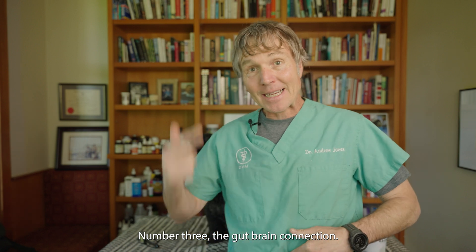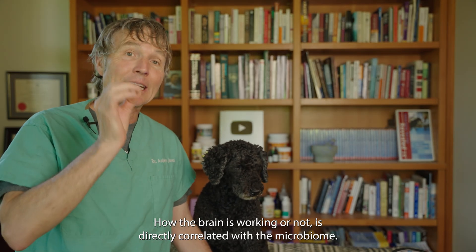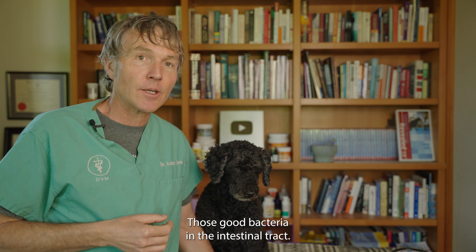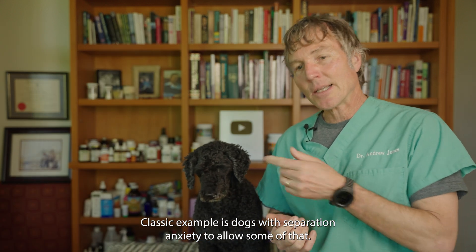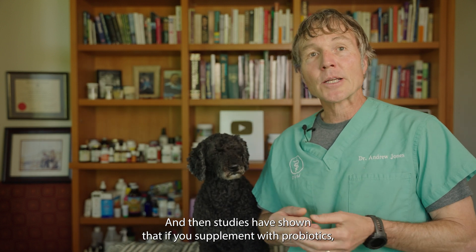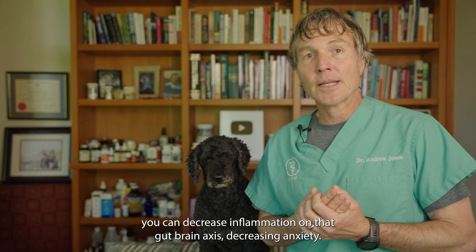Number three: the gut-brain connection. How the brain is working — or not — is directly correlated with the microbiome, those good bacteria in the intestinal tract. A classic example is dogs with separation anxiety. Studies have shown that if you supplement with probiotics, you can decrease inflammation on that gut-brain axis, thereby decreasing anxiety.